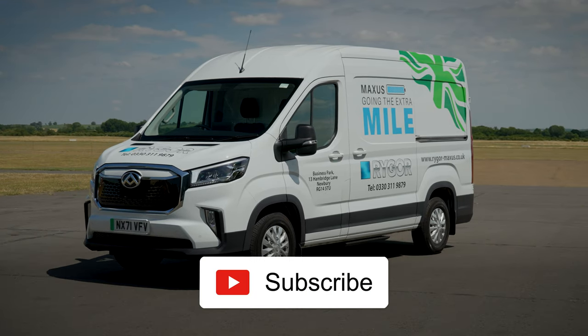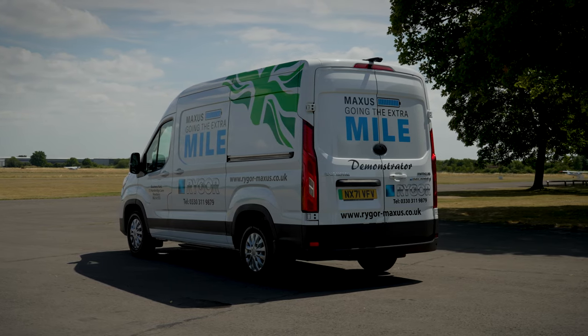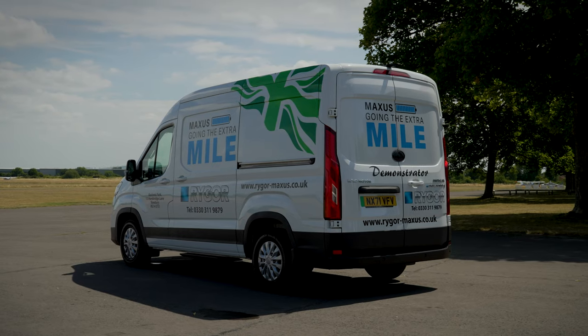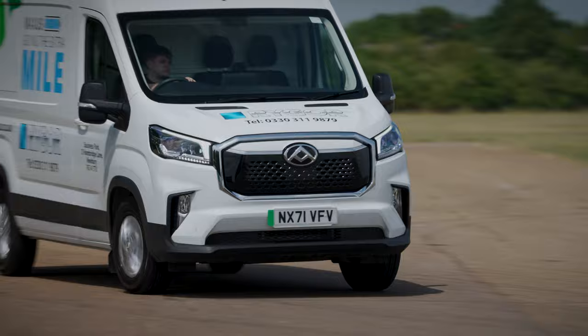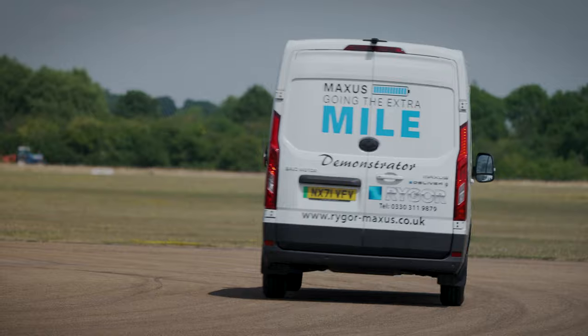Want to see more van reviews from me? Subscribe to the WhatCar YouTube channel — you'll see each of my new reviews as soon as they're released, and in between you'll also get to watch other reviews from the WhatCar team. And if you can't wait for your next van fix, head to whatcar.com and click on the van section to see all the latest van news, advice, and reviews.